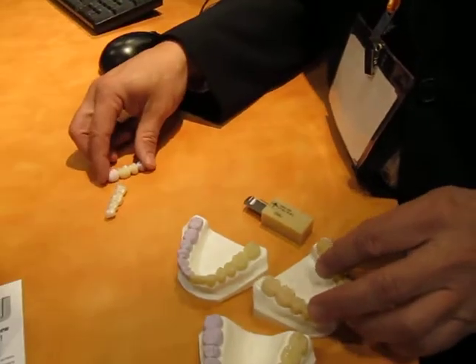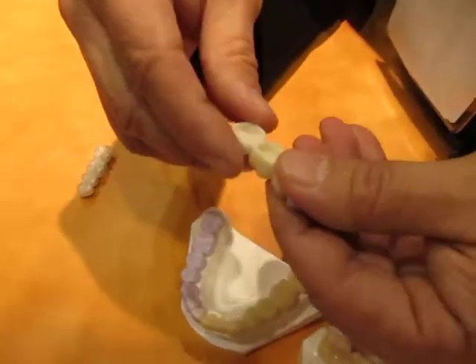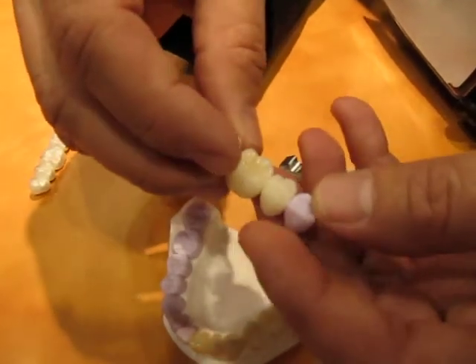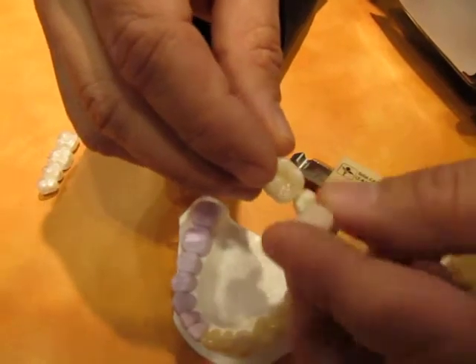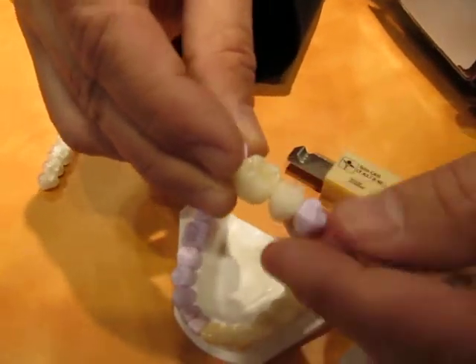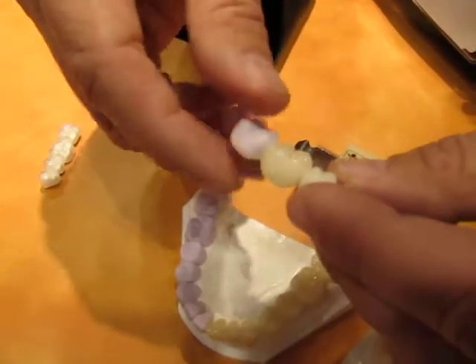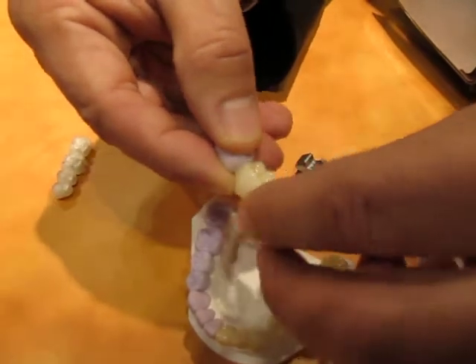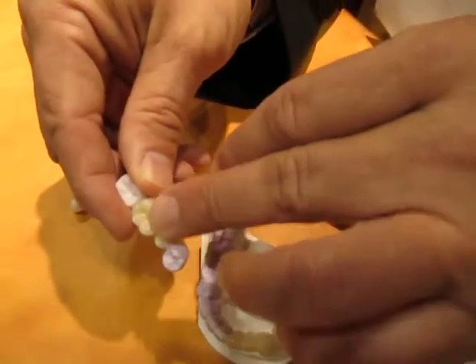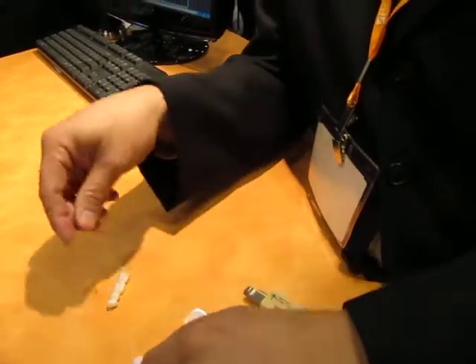And just in the future, some things we're looking at with new technologies is the ability to mill the zirconia frameworks. And then because of the strength of lithium disilicate, be able to make individual units that can be seated over those individually. This has a lot of benefits and capabilities to do some very unique aspects of doing single units over multiple design restorations when you have the strength and support of a zirconia framework and then individually lining those up.